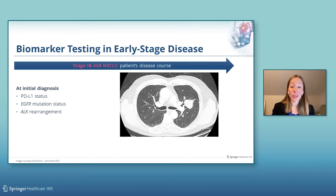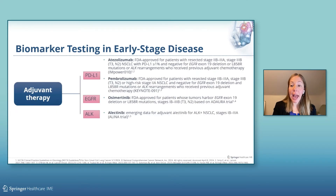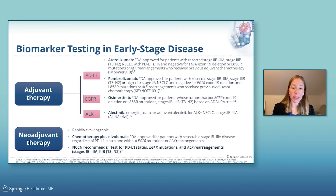Biomarker testing is also an integral part of the diagnostic workup now in early-stage non-small cell lung cancer, including for PD-L1, EGFR, and ALK. There are now approvals in place for adjuvant immunotherapy in early-stage lung cancer. Excitingly, osimertinib was the first targeted therapy approved in many countries as an adjuvant treatment for resected EGFR-mutant non-small cell lung cancer based on the ADAURA trial. There is also emerging data for adjuvant alectinib for early-stage ALK-positive non-small cell lung cancer.